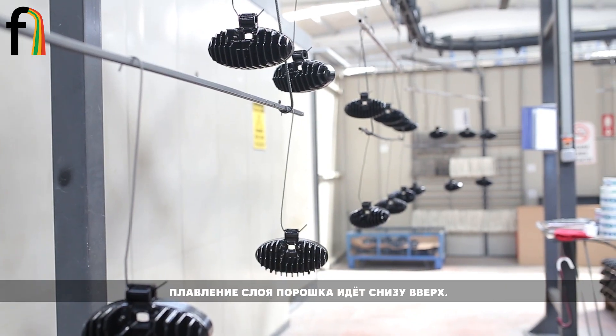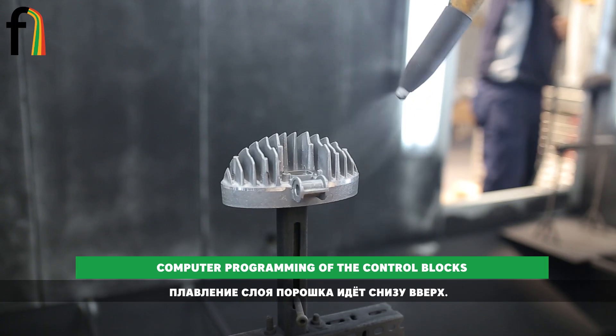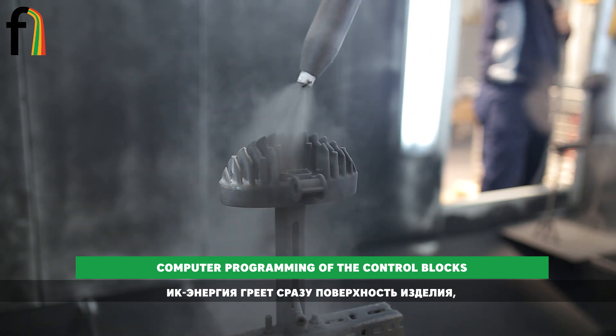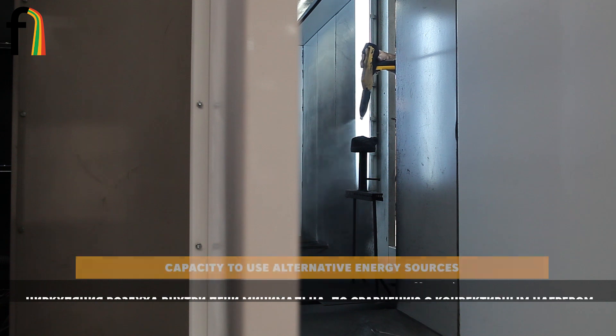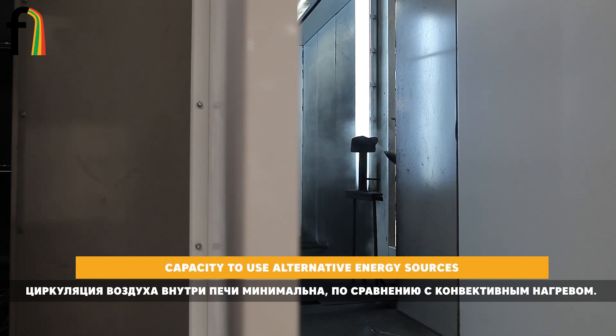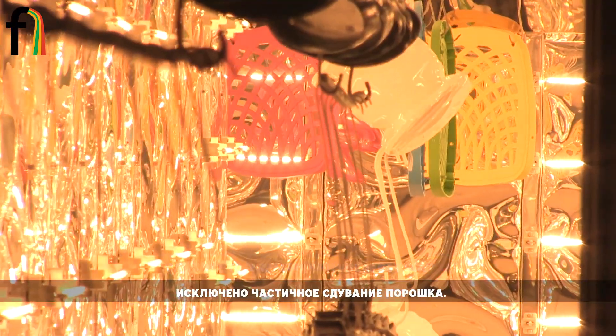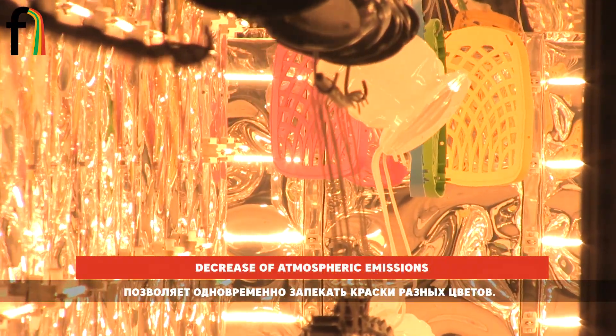The fourth secret is an option of multicolor coating. As the infrared energy heats a product surface directly, air circulation inside a furnace is minimal compared to the one in a convection furnace. Therefore there is no possibility that the powder shall be blown away, which allows the use of different colors simultaneously.